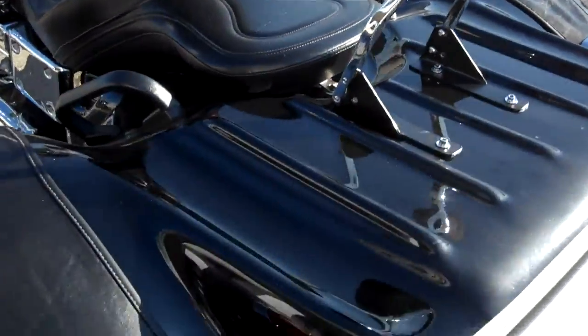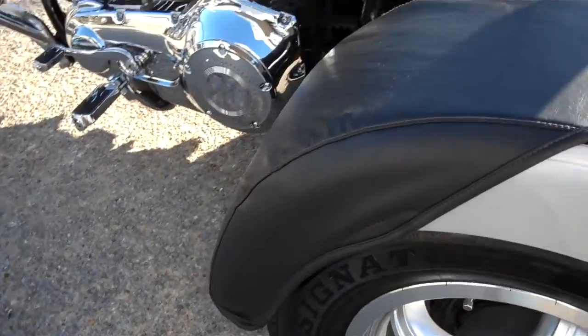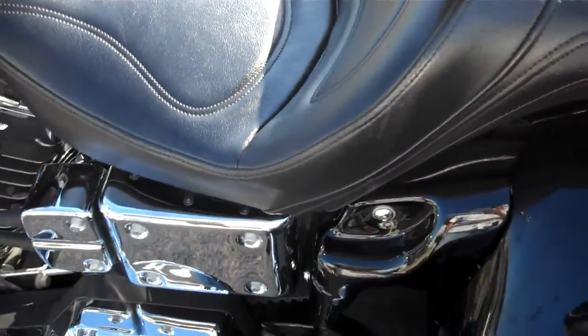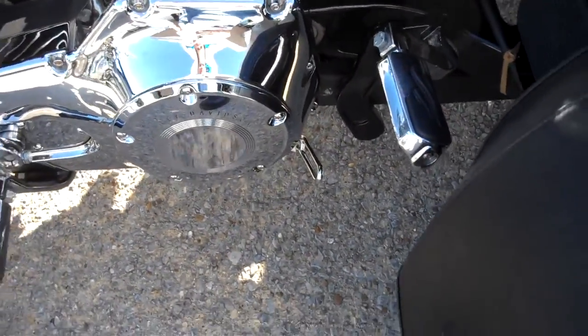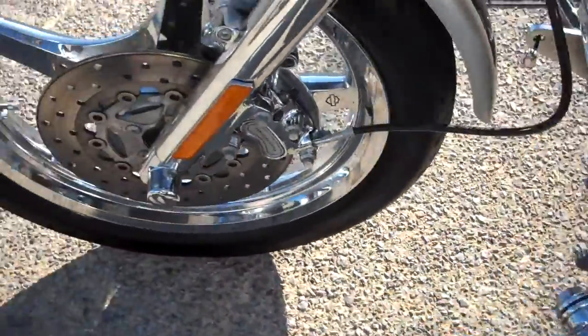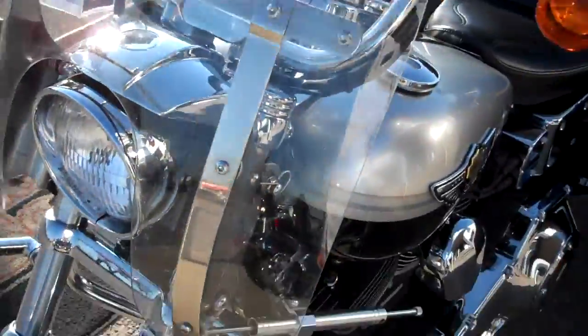Backrest on it. It's a good looking motorcycle. Driver's backrest, some nice chrome. Stabilizer arm for the trike. Thunderstar mag for the front wheel. Chrome the lowers, detachable windshield.